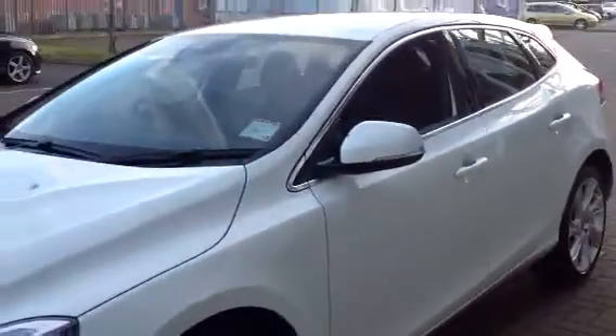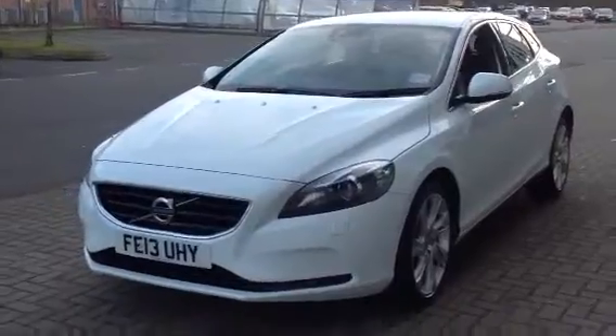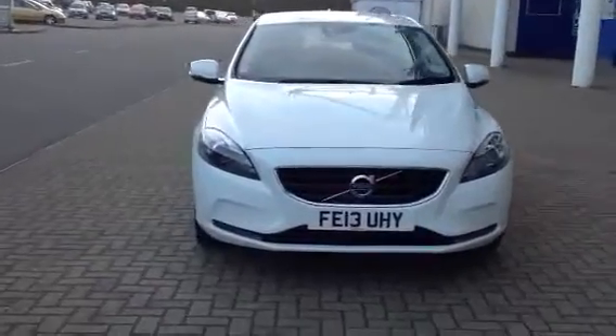The car is in superb condition throughout. Don't forget that for complete peace of mind, every used car at Sturtis Volvo will have a thorough inspection. The car will be supplied with 12 months Volvo warranty, which will also include 12 months European roadside assistance.